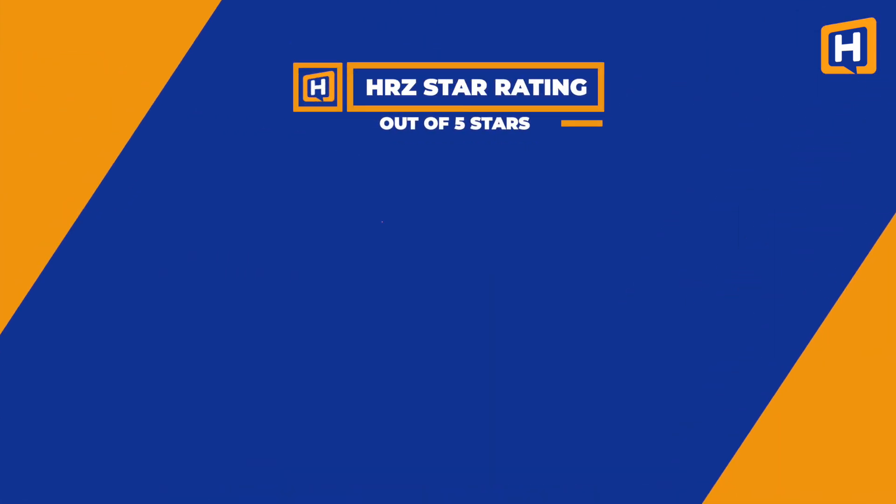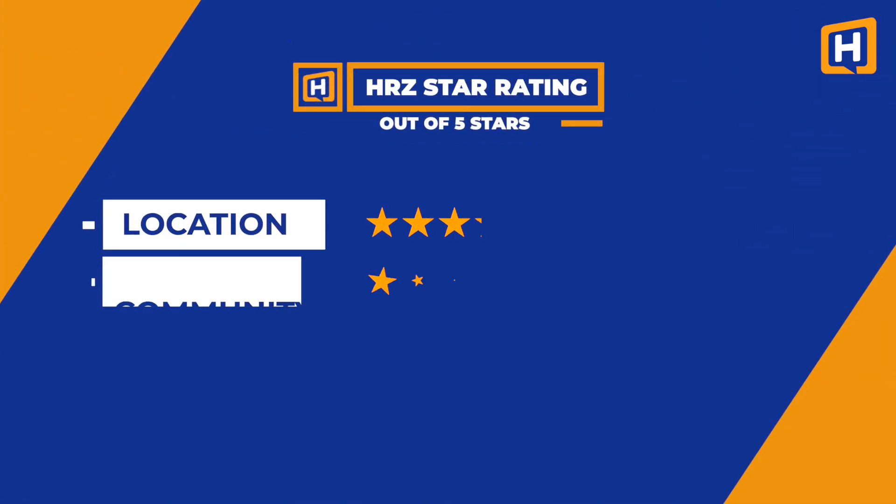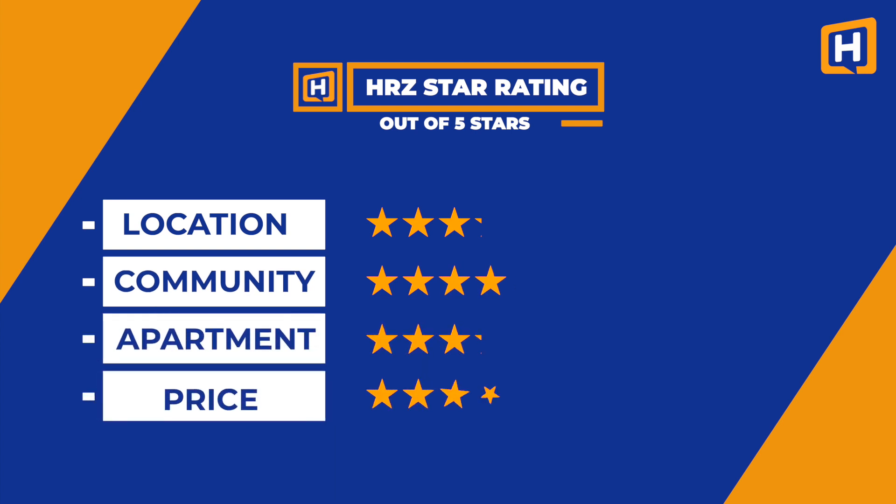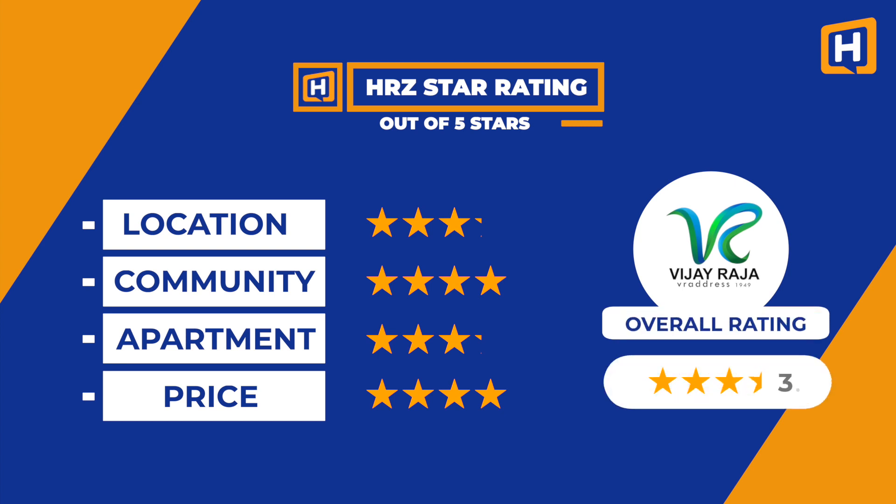Let's see our rating for this project: Location 3.2, Community 4, Apartments 3.2, Price Justification 4. Overall, we rate this project 3.6 stars.